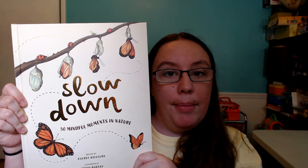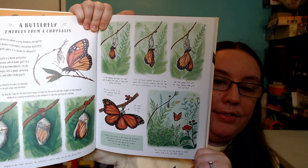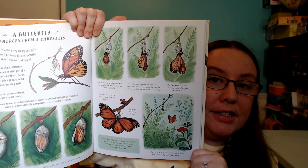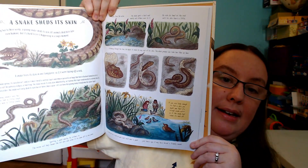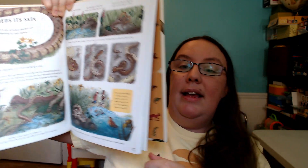The curriculum also comes with two more activity-based books that we refer to throughout the year. The first one is Slow Down: 50 Mindful Moments in Nature. When you open it up on the inside, it has all sorts of different information about nature that kids might be seeing throughout the year. For example, it covers A Butterfly Emerges from a Chrysalis, talking about how that process happens so kids can understand it as they observe it. Or there's A Snake Sheds Its Skin, so kids can learn about things they're seeing and experiencing outside in nature.